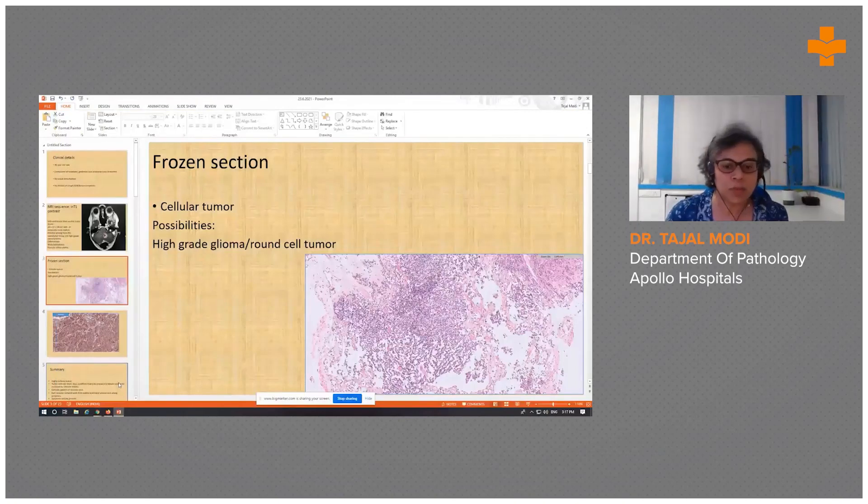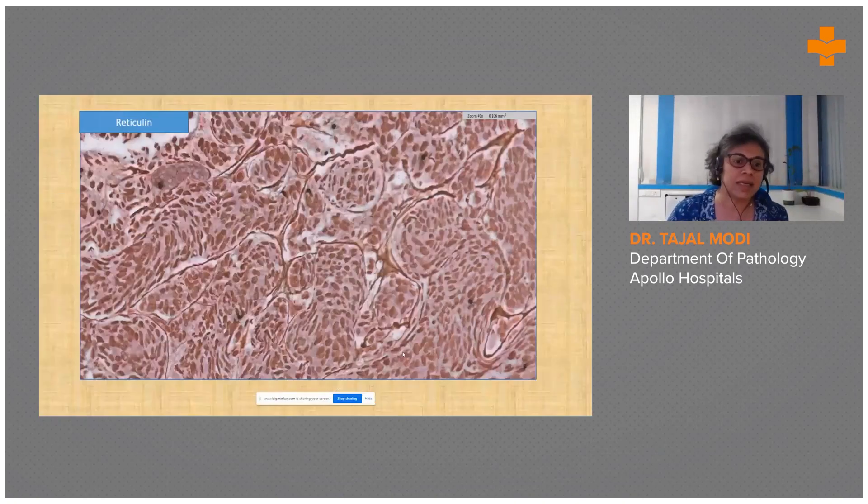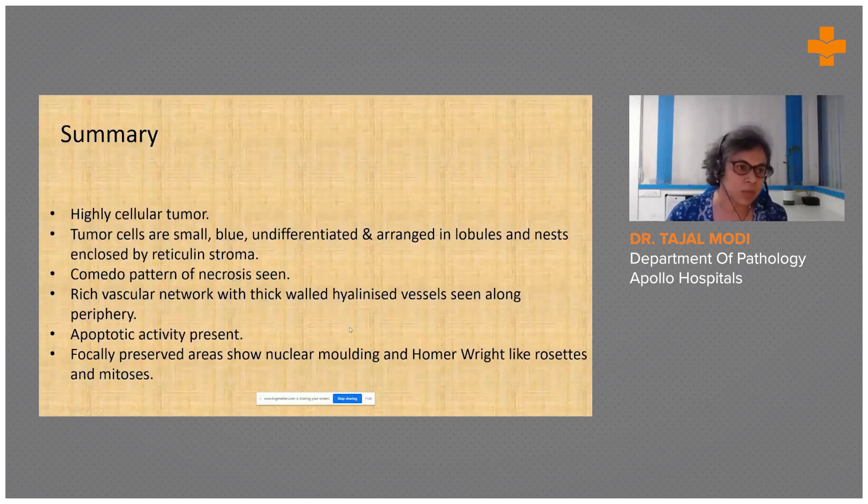The nodular pattern was highlighted by reticulin stain. To summarize, it was a highly cellular tumor composed of small blue undifferentiated cells arranged in lobules and nests enclosed by reticulin stroma. There was necrosis, a rich vascular network with hyalinized vessels, apoptosis, mitoses, nuclear molding, and Homer-Wright-like rosettes.